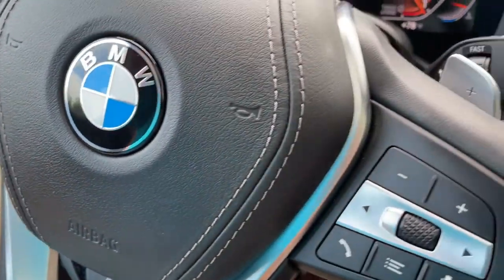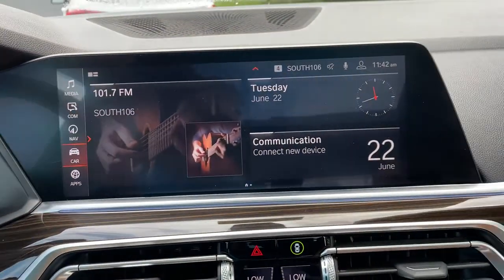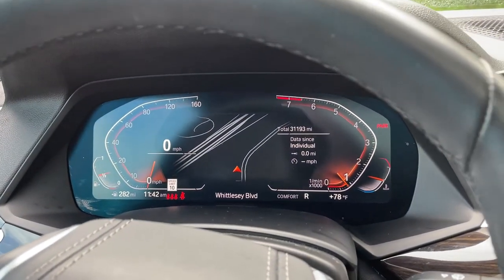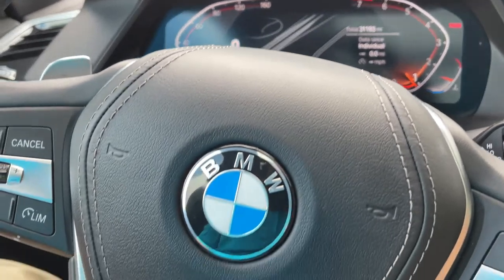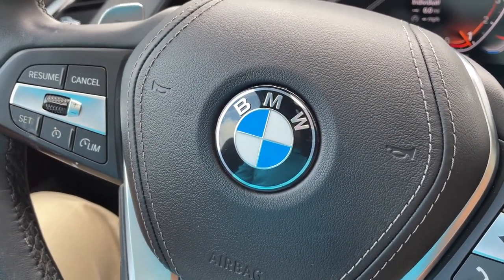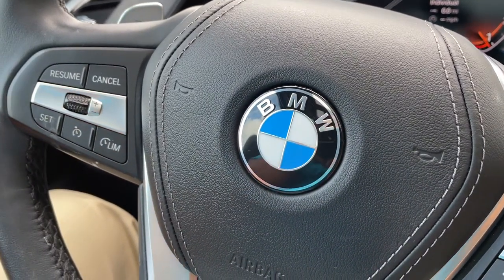So there you have it — model year 2019 X5 Phytonic Blue with Cognac interior, 20-inch wheels, 31,000 miles, still has remaining factory warranty and is BMW certified. Just traded in here and it's looking for a new home. Let us know how we can help you, because we'd love to see you in it. Talk to you soon!